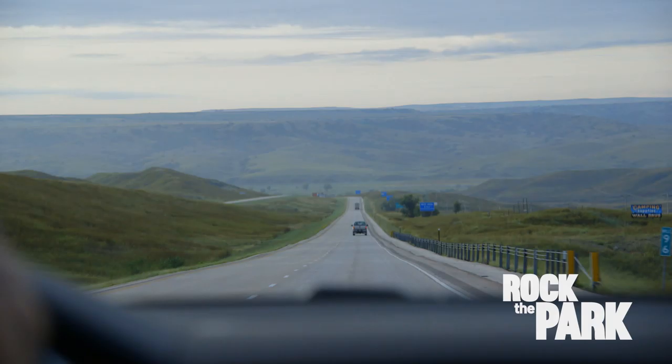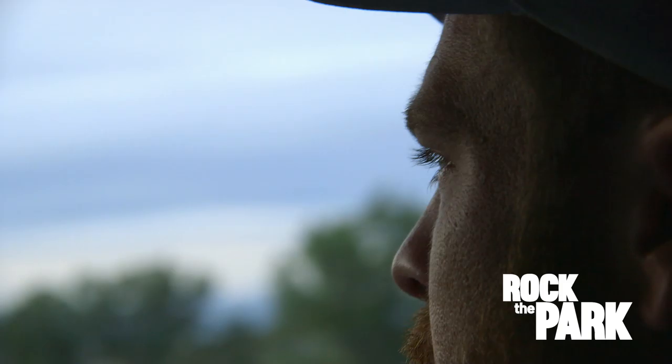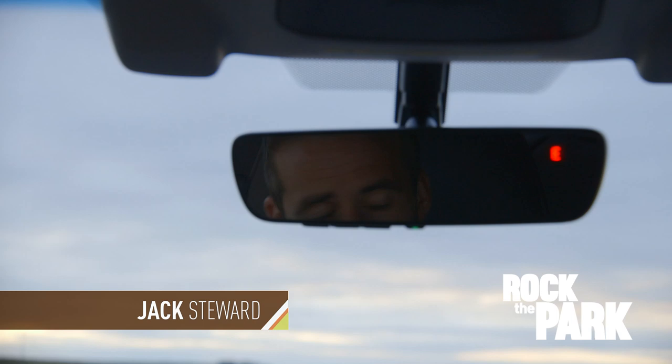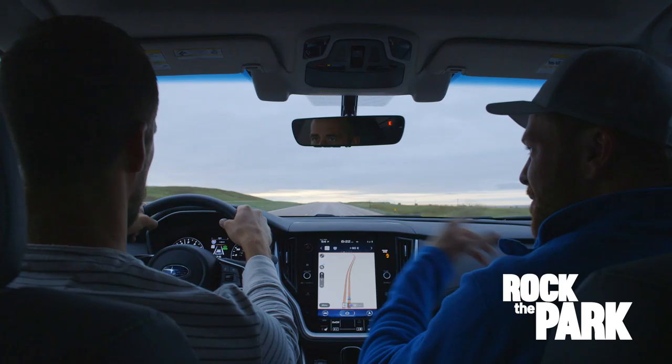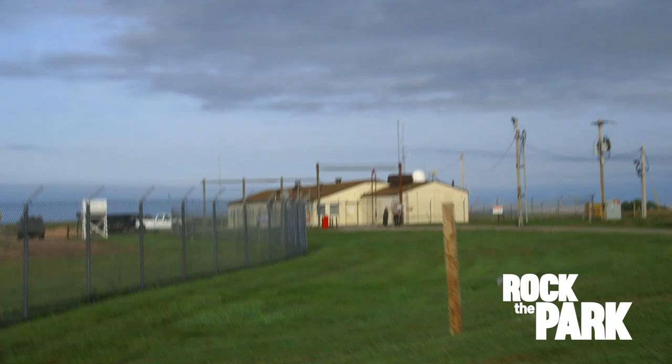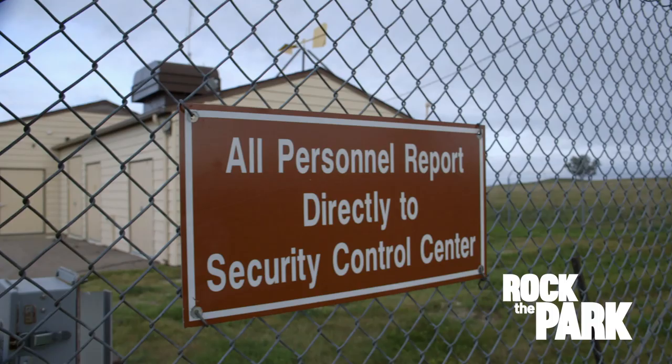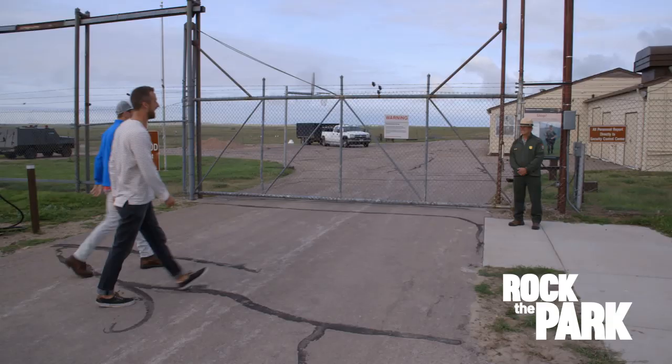This is pretty crazy, you guys. We are on our way to the Minuteman National Historic Site, which is a nuclear missile launch site buried into the earth in all these fields out here, basically. This is not like any national park site I've ever been to.